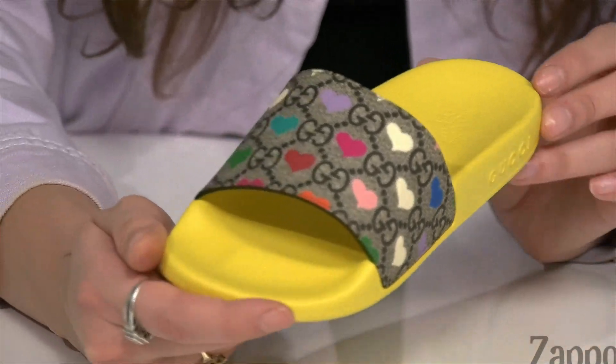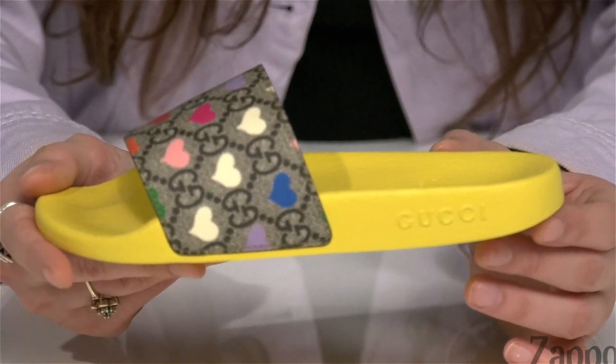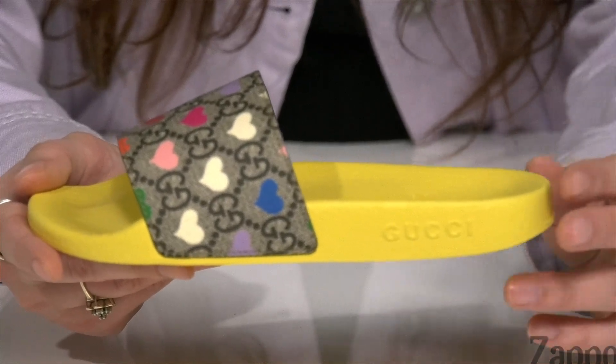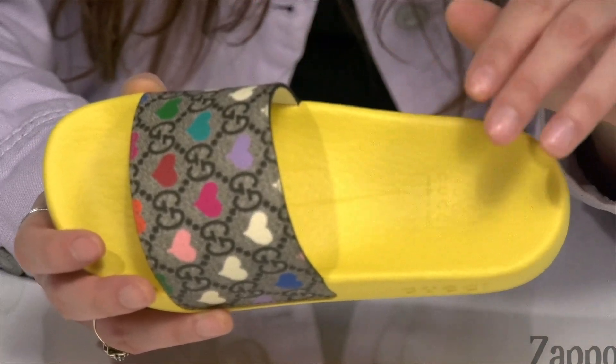There's the Gucci logo here at the side for a little bit of added flair. And inside is a rubber footbed that molds to the shape of your child's foot.